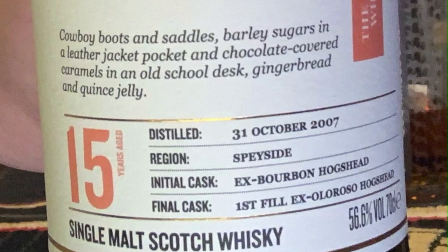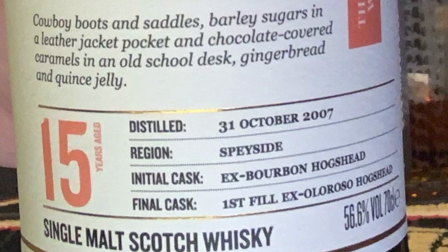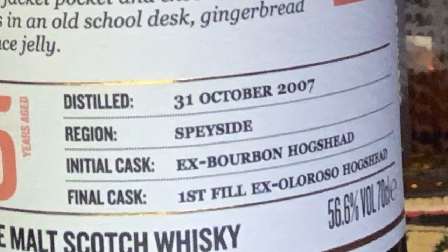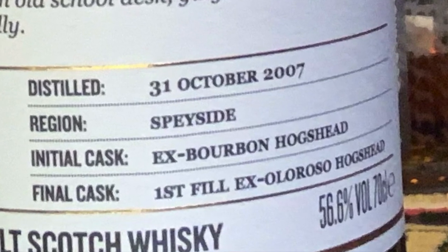A few terms you might see on a label: you might see "virgin oak" or "Scottish oak." In Scotland, if you use a cask for the first time that's never been used before — like they do in America — we call that a virgin oak cask. It can be Scottish oak, European oak, or American oak; there are actually 600 species of oak. Sometimes on the label you might see "first fill." That means it's the first time the cask has been filled in Scotland — it does not mean it's virgin oak. In this case, it's a first fill ex-oloroso, which is a sherry.